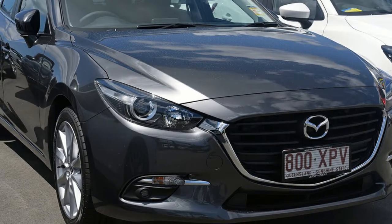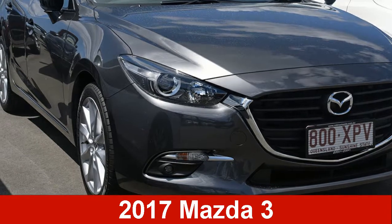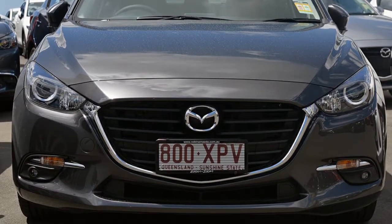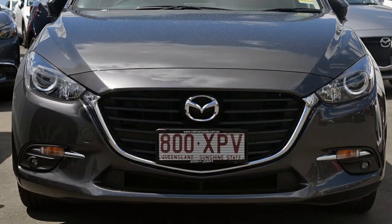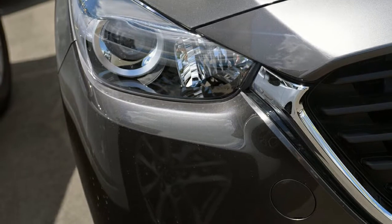We are proud to offer you this great value Mazda 3. This 3 has a reliable 2.5 litre engine that gives you more control with its manual transmission. The attractive grey exterior is complemented by its stylish interior.